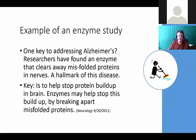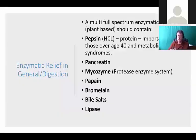It's always about balance. A recent enzyme study to address Alzheimer's found an enzyme that clears away misfolded proteins in nerves, which is a hallmark of the disease. Enzymes may help stop this buildup by breaking apart these misfolded proteins. This gives you an example of what I meant by the research studies - how we can help the body help itself. It makes sense: if most of our foods are void of enzymes, anything we're adding to help overcome that and assist the body makes sense.